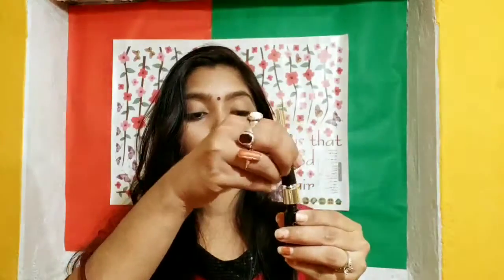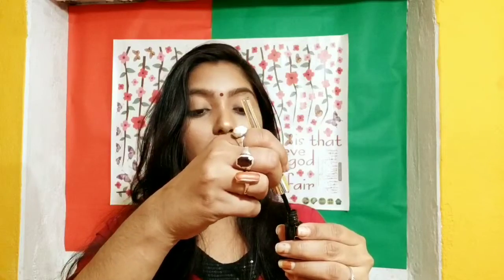Moving on to the Stay Quirky products — I have the Stay Quirky eyeliner, which comes with an angled tip. You can change the angle of the cap tip, which I think will be really helpful for making winged eyeliners. Then I have the Stay Quirky Badass Kajal, which comes in a compact packaging. The price for this is 125 rupees and I got it on discount.